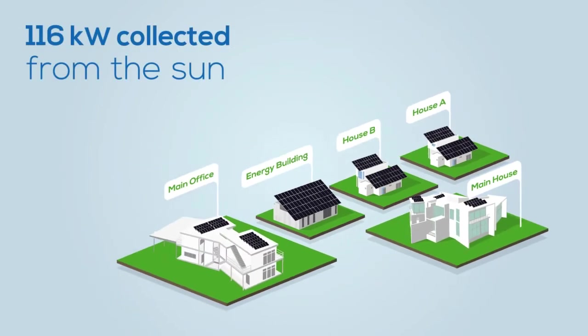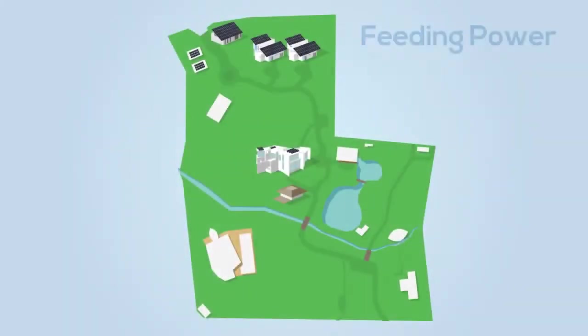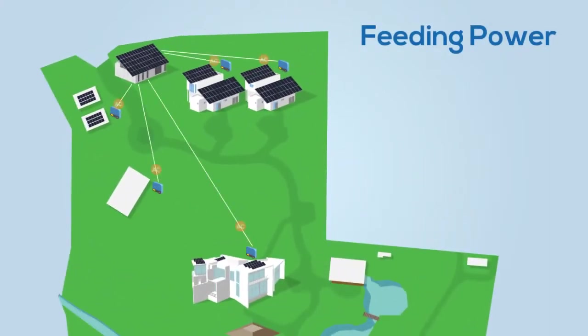The energy used at the project is collected from solar panels. In order to make the most efficient use of the photovoltaic systems, each building has its own inverters that feed power into our three-phase AC grid in the energy building.